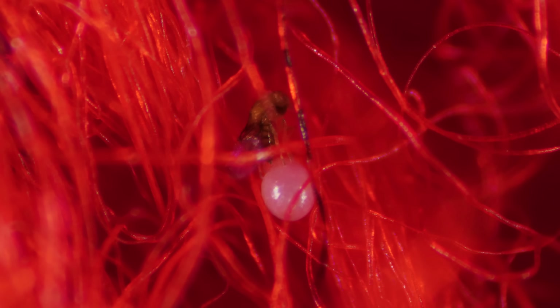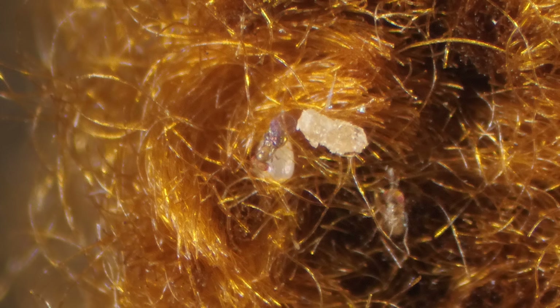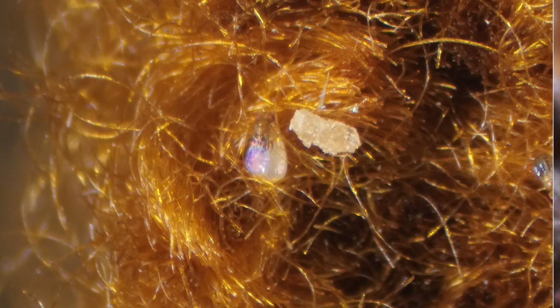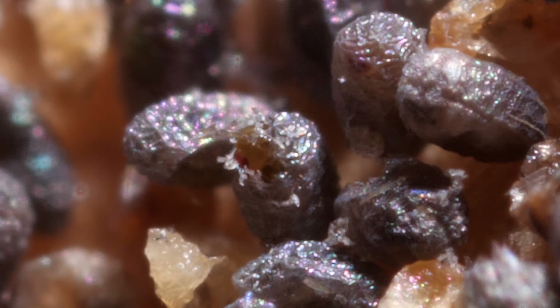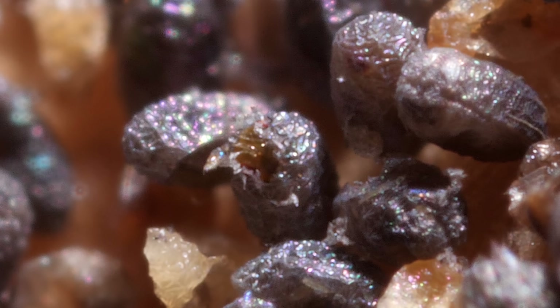Then she pierces the egg with her needle-like ovipositor and pushes her own egg inside. She didn't even have to mate before laying her eggs — she reproduces asexually. A few days later, instead of a moth larva, a wasp emerges, ready to parasitize more moth eggs.